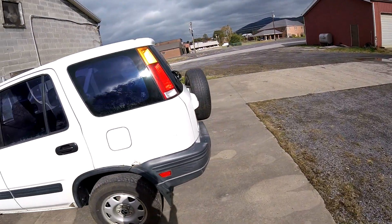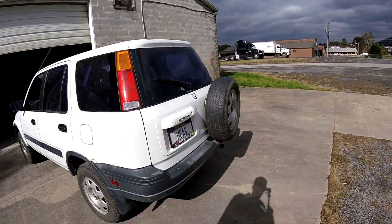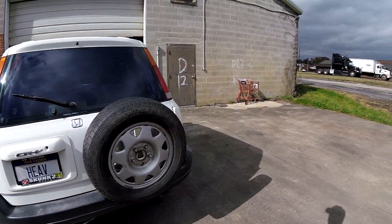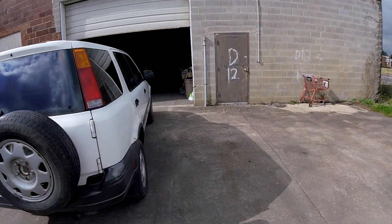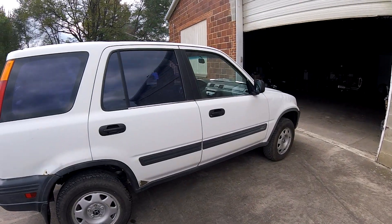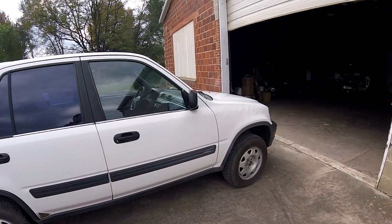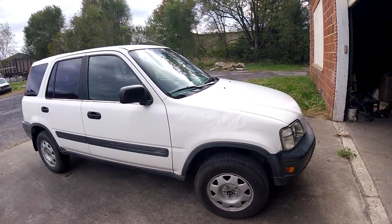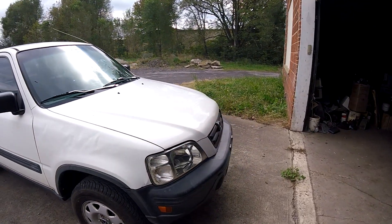I got a pretty decent deal on it. I'm sure you guys recognize it — I don't even want to talk about that. It's in pretty decent shape, other than a couple of dents and dings here and there, and it needs a really good detailing.